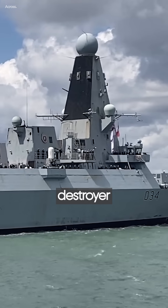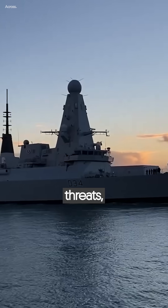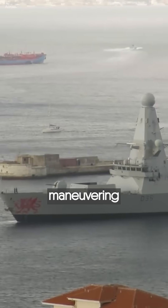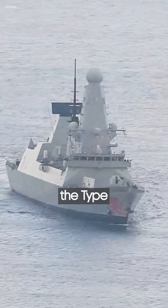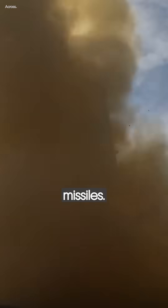The Type 45 Destroyer has long-range weapon systems to intercept air threats, including super-agile maneuvering missiles with re-attack mode. If a requirement is identified, the Type 45 can also accommodate cruise missiles, such as the Tomahawk and anti-ballistic missiles.